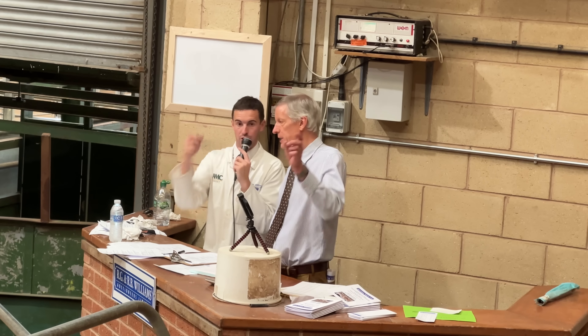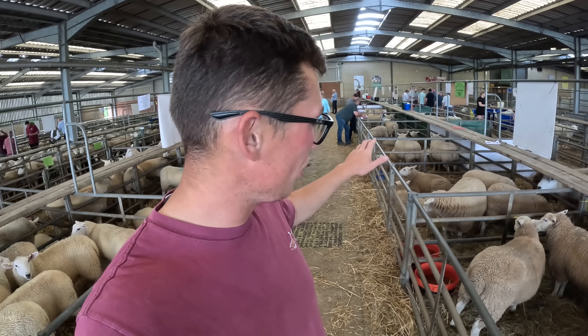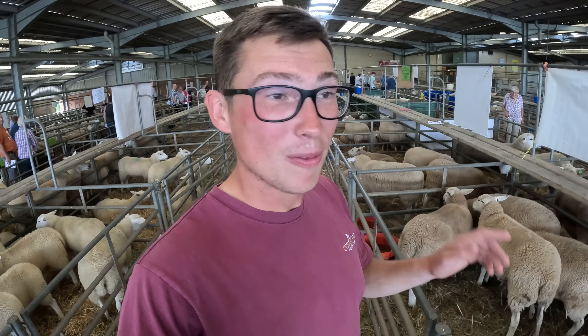Let's get back to it and see what we brought along today to sell ourselves. We came down last night and dropped all the sheep off. We've got 20 ewe lambs in, so we've got four pens of five. A mixture of breeding — probably the best stuff we've ever brought to Ross, especially the first two pens. Really good.